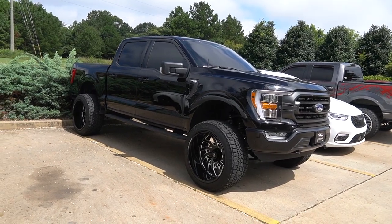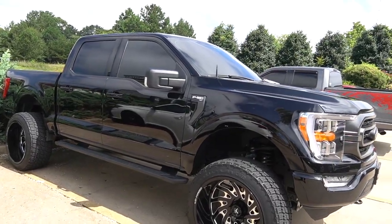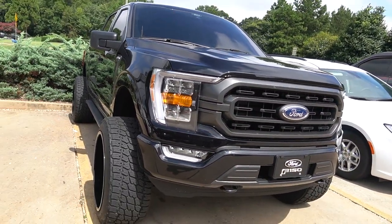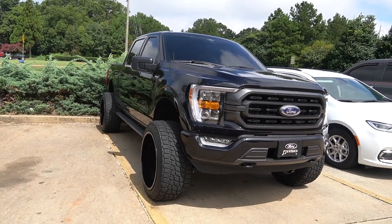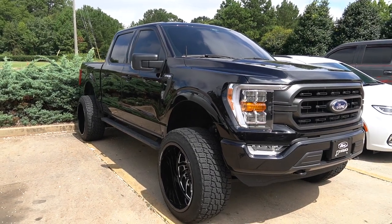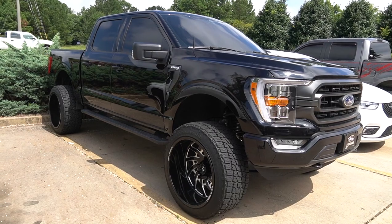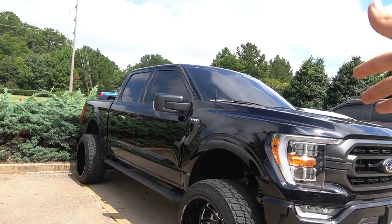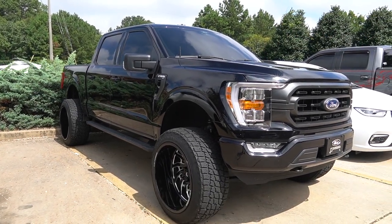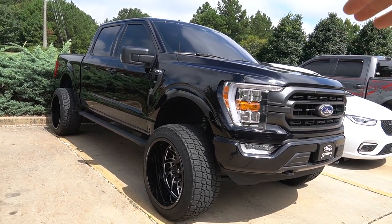A couple months back we did this 2022 F-150 XLT four-wheel drive, and I absolutely love it. I love the new front ends on the F-150s and the way this truck turned out. There are lift kits and options available for your 2022 F-150 — and for 2021s or even 2023s when they start coming out, the fitment should be the same. We went with a seven-inch Belltech on this specifically.